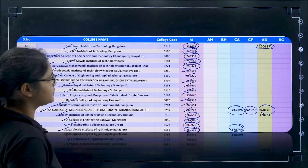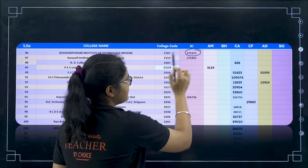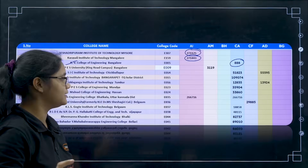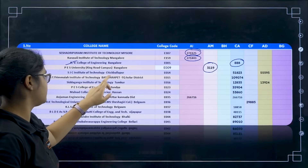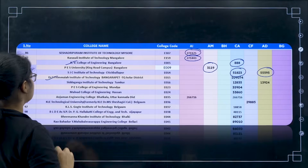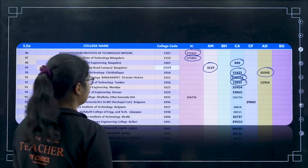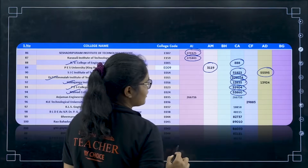Now the last 15 colleges for the top 100 list. Sahasradhara Puram College — 2,71,125. Karavali Institute, Bangalore — 2,71,443. Next R.V. College of Engineering, Bangalore — CA for 888. Next PES University Ring Road Campus — AM is present at 3,119. Then SJC Institute of Technology, Chikballapur — CA for 51,800 and AD for 55,500. Next Dr. T. Thimmaiah Institute of Technology, Bangarpet — CA for 1,90,074. Next Siddaganga, Tumkur — CA for 33,860.